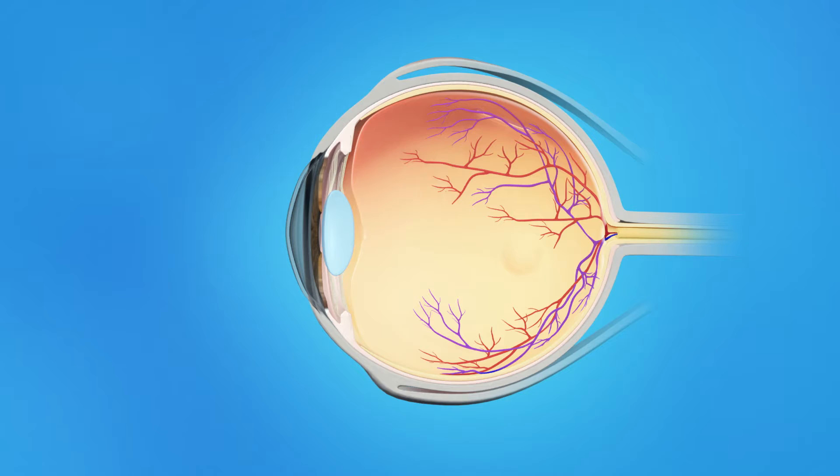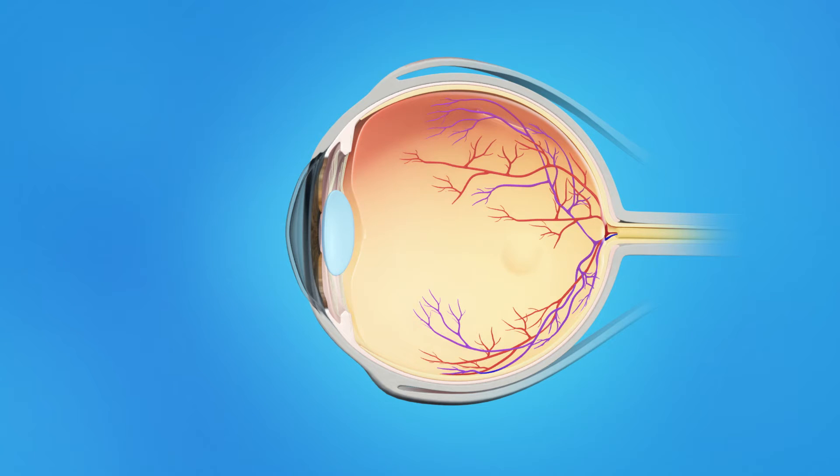The inner eye is filled with a clear jelly-like substance called vitreous. As we age, the vitreous becomes less like jelly and more like liquid. Usually the vitreous is only loosely attached to the retina, so as the eye moves, the vitreous moves away from the retina without causing problems. Sometimes, though, the vitreous pulls hard enough to tear the retina.